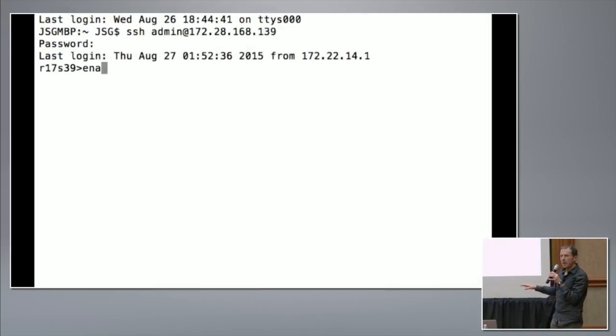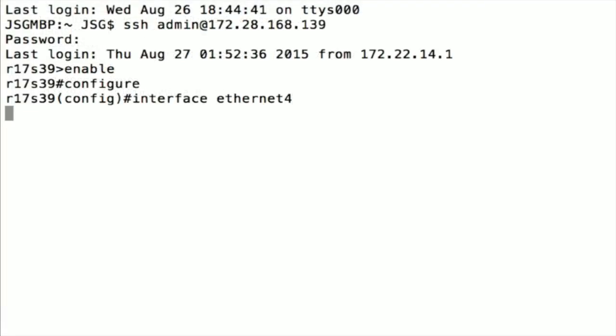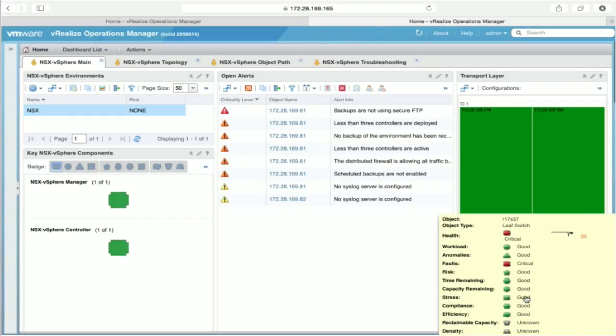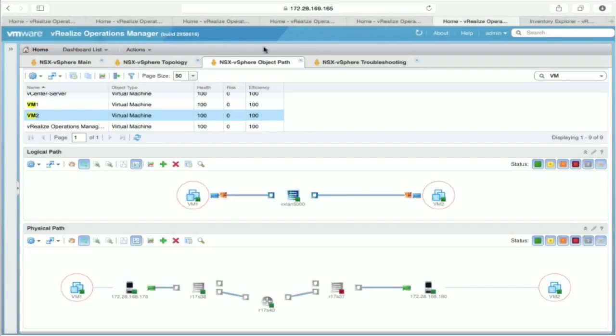If you hover over anything you see the detailed information. Now we've gone into the CLI on one of the switches and we're going to turn off an interface and see what happens. The first thing you see is a red switch because it's got an alert — that's an interface down — and that's now showing up on the front page of VROps. Looking at the picture here, the virtual topology actually hasn't changed because the physical topology had redundancy. But you can see we've now got a problem in the physical topology because it's now much less resilient than it used to be, which in the long run you'd like to go and fix.